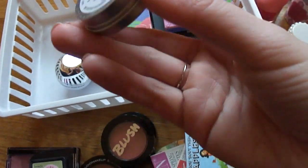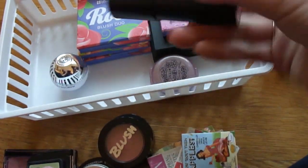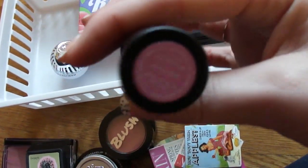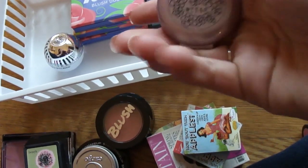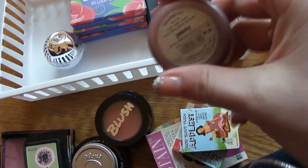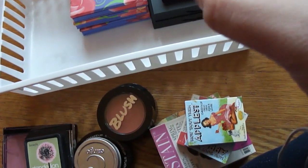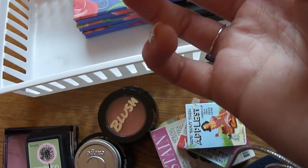I have a Cargo blush in the color Los Cabos. I have a recent addition from Julep — this is a cream blush in Pink Peony. I have this Stila blush; this is one of the very first samples I ever picked up with my hundred-point Perk from Sephora, also in Peony. And I have this Physician's Formula blush little pod in the color Berry Pink.